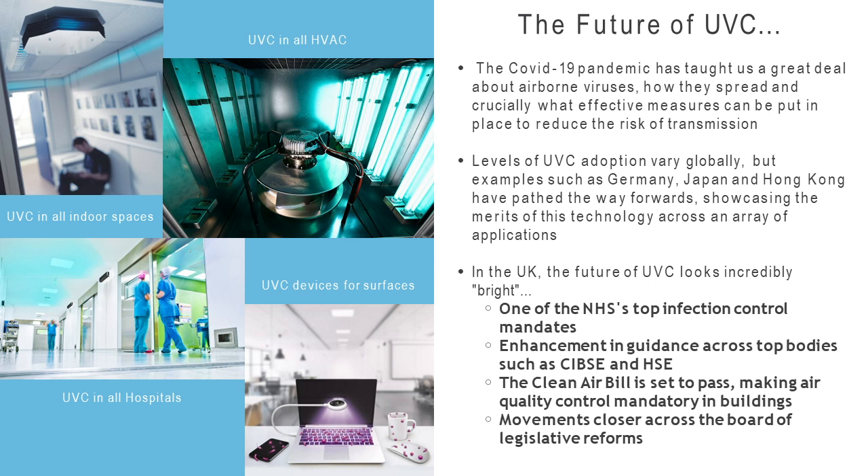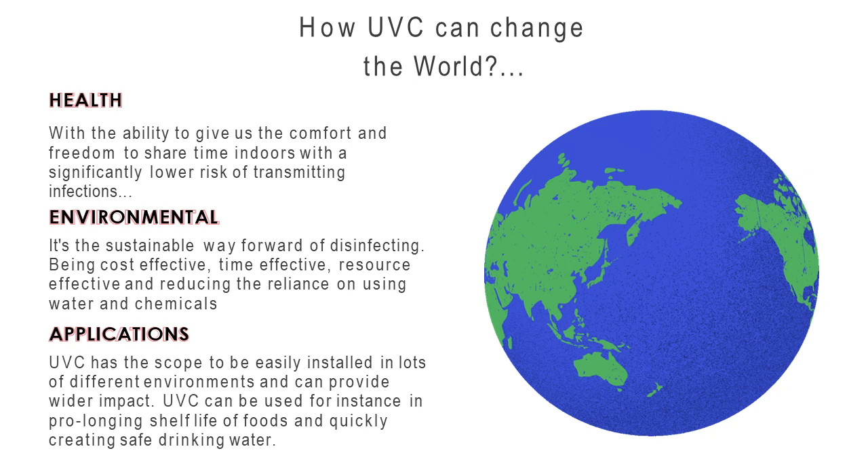The Clean Air Bill is set to pass, making air quality control mandatory in buildings, and that will be an absolute game changer. Legislative reforms are moving generally across the board to make this part of everyday life. If you haven't seen UVC already, you definitely will soon. In food production, UVC is really effective not just for disinfecting but for prolonging the shelf life of certain foods and baked goods — that's how I think it can change the world.